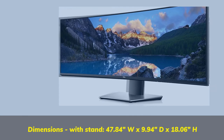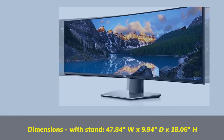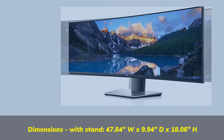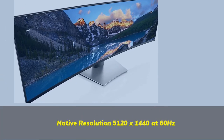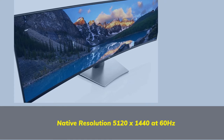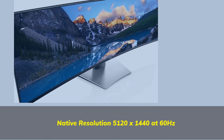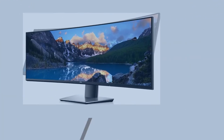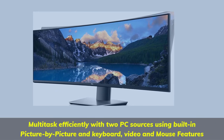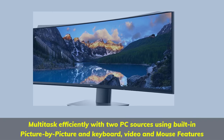Dimensions with stand: 47.84 inches width by 9.94 inches depth by 18.06 inches height. Native resolution 5120 x 1440 at 60 Hz. Multitask efficiently with two PC sources using built-in picture-by-picture and keyboard, video, and mouse features.